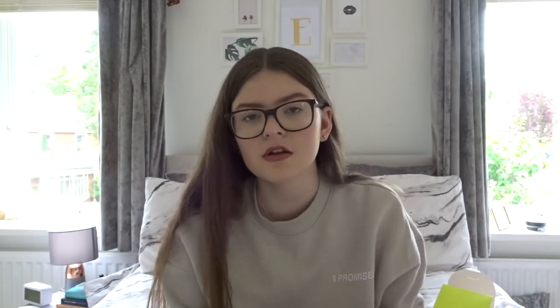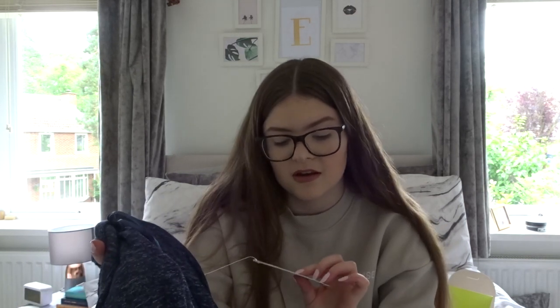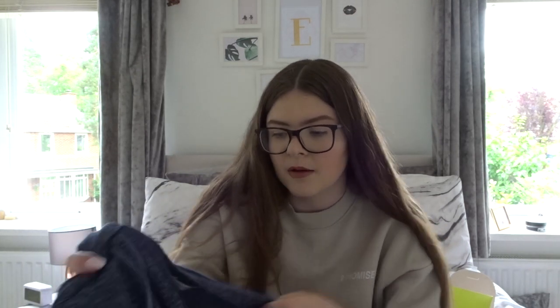The next thing from M&S is super random but I saw it on the website and just needed it - a really really soft cardigan. Some people might say cardigans are granny-ish but I say they're cozy. This was originally £18 but reduced to £9, and it looks and feels so incredibly soft.